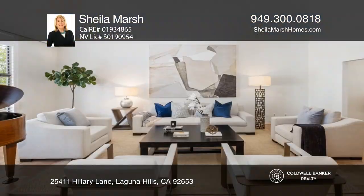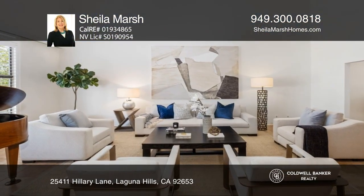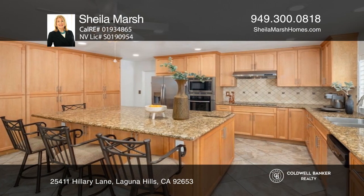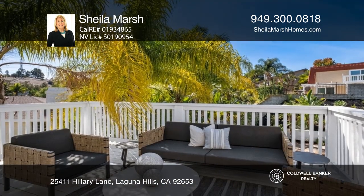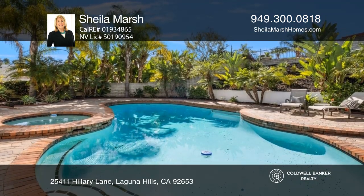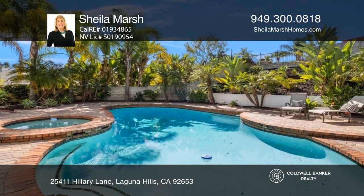Welcome to this lovely Laguna Hills residence, offering a soaring and majestic entry and living room. With four beds and three baths, this home features natural light that pours through the front windows, a spacious kitchen, a lovely dining room, wine refrigerators, and lovely outdoor living in the backyard.